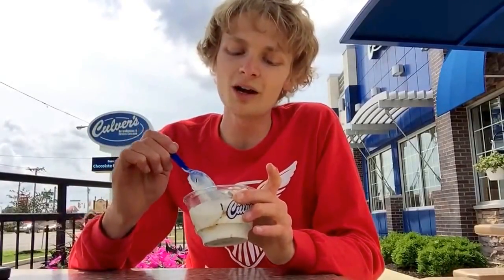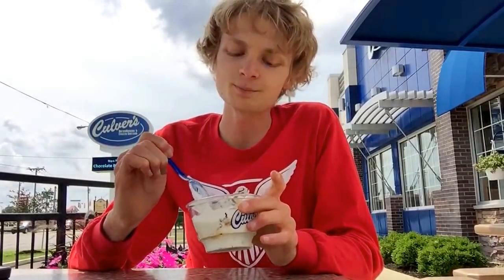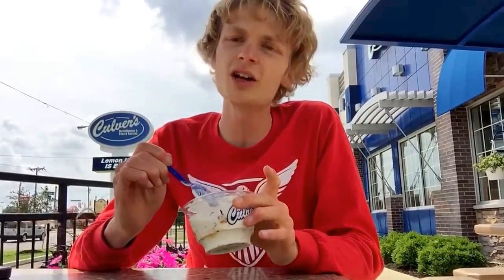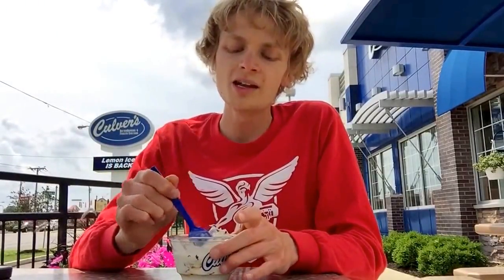So the chocolate pretzel crunch here — there's pieces of pretzel, there's pieces of cookie, there's also some shredded chocolate in here, and maybe a caramel drizzle it looks like.